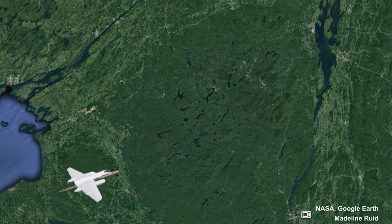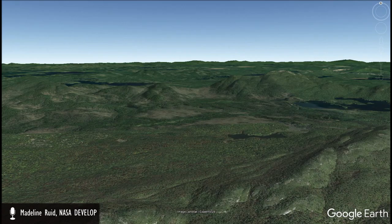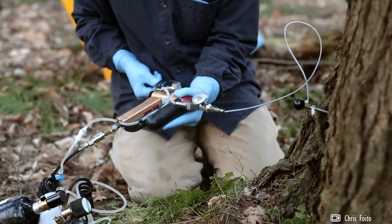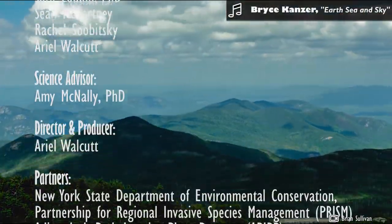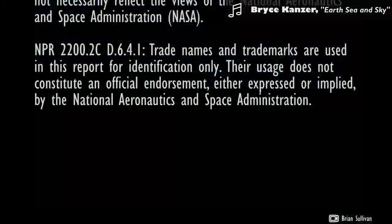Remote sensing allowed the team to narrow their analysis to conifer trees and then classify trees at the species level throughout the landscape. Classified maps will provide project partners with a greater understanding of where hemlock resources are in the Adirondacks. Knowing where hemlock stands are located will allow for better resource management to prevent the spread of hemlock woolly adelgid in the region. NASA's Earth observation data will allow us to identify priority hemlock stands to better direct our limited resources.